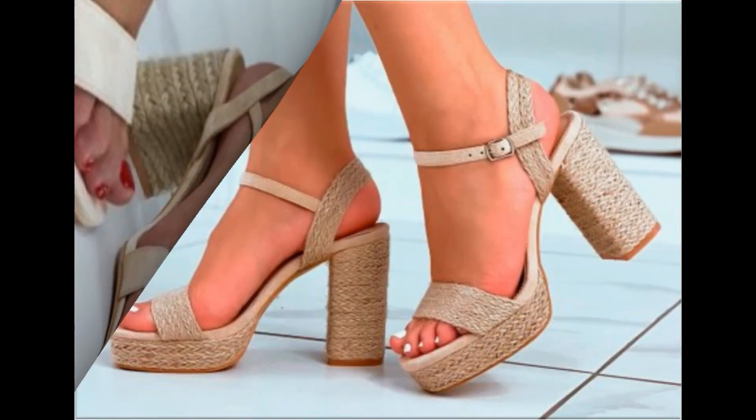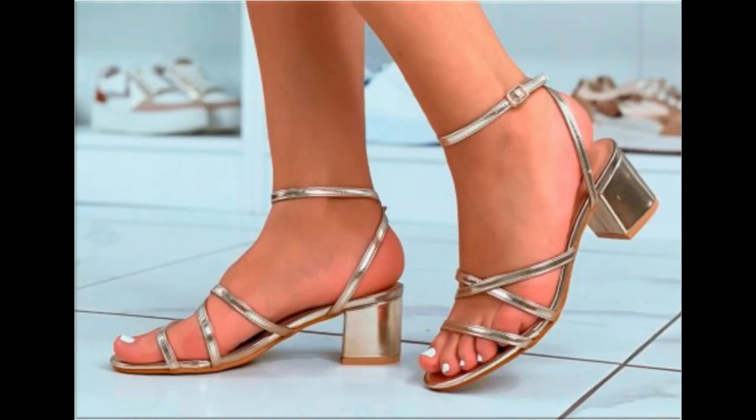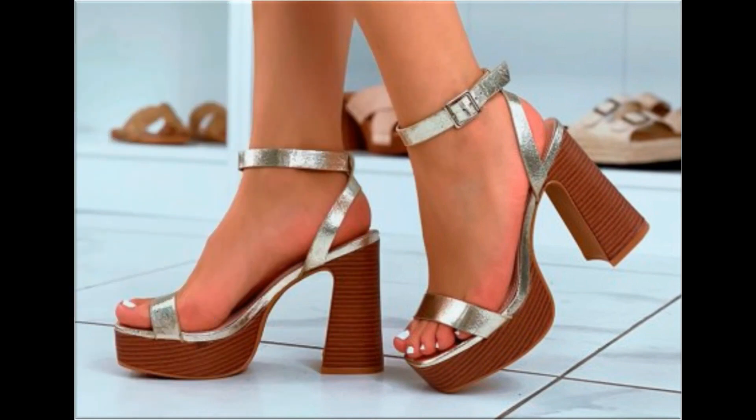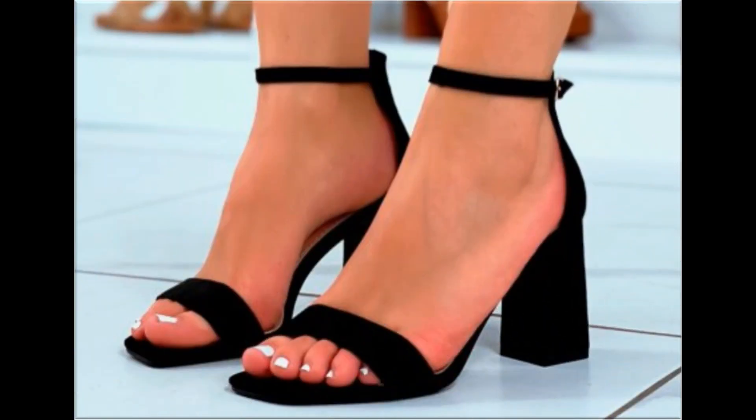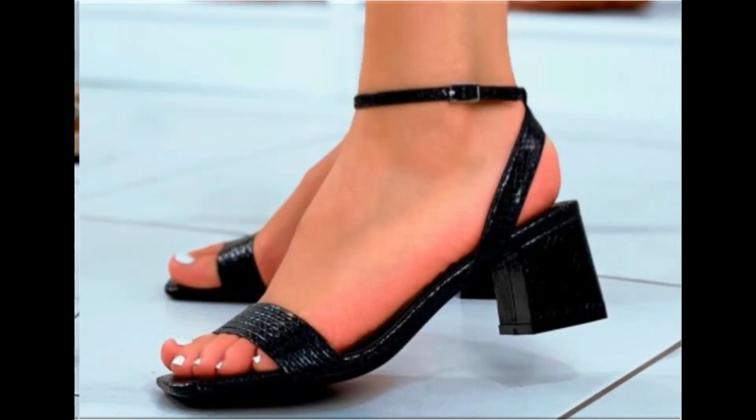I am sure that you will enjoy this video, so please keep in touch with this video till the end so that you go through all these designs first, and after that you can order one of the pairs for yourself out of this pretty collection.